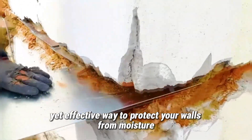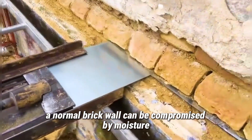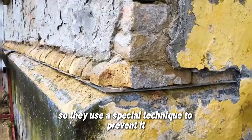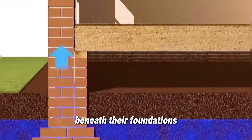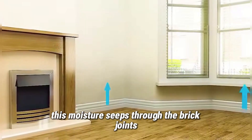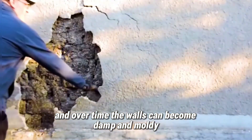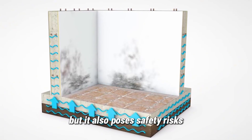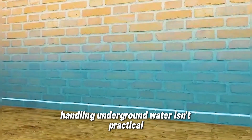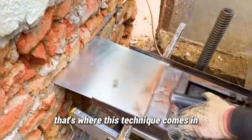Here's a simple yet effective way to protect your walls from moisture. A normal brick wall can be compromised by moisture. Many houses have underground water beneath their foundations; this moisture seeps through the brick joints, and over time the walls can become damp and moldy. Not only does this affect the appearance, but it also poses safety risks. Handling underground water isn't practical, so the only solution is to block the moisture from rising.